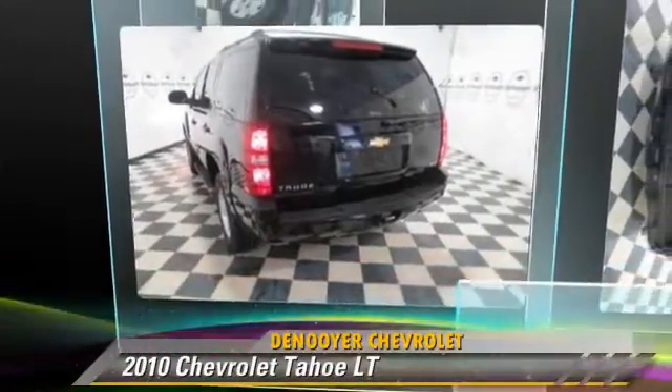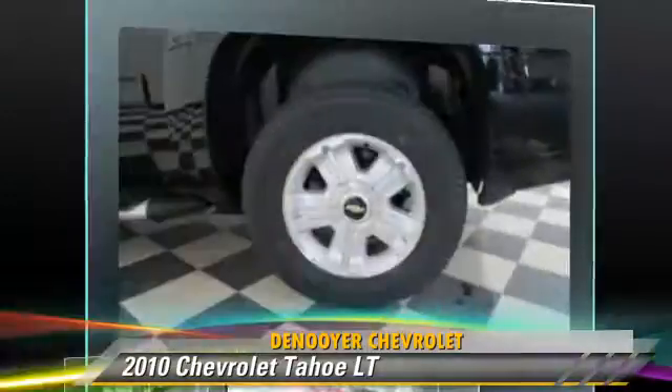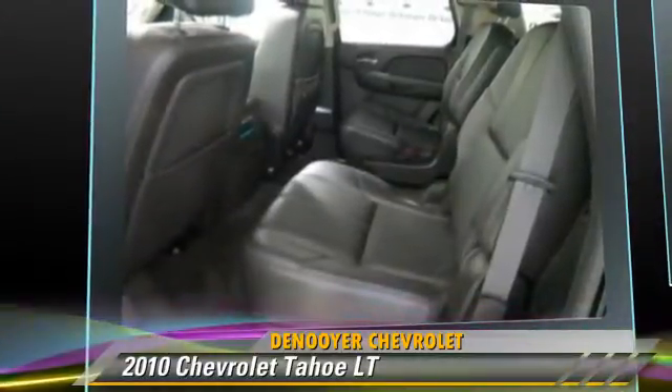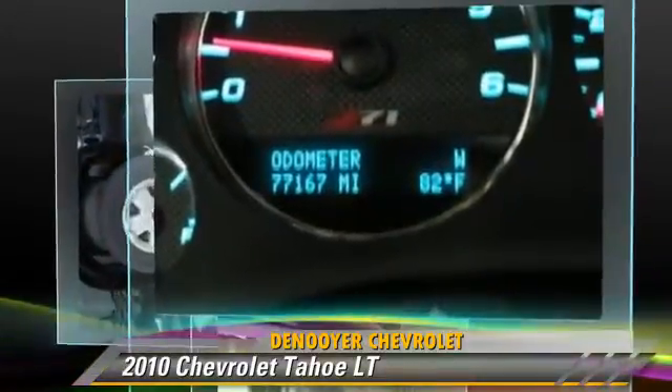The 2010 Chevrolet Tahoe LT, powered by a 5.3-liter 8-cylinder engine. With an automatic transmission, this vehicle gets up to 21 miles per gallon. This Chevrolet features leather seats,